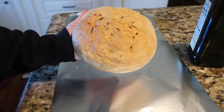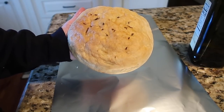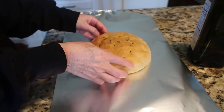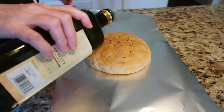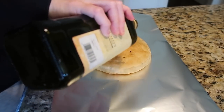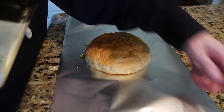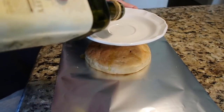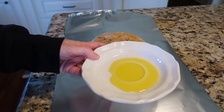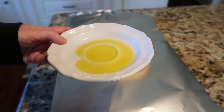We received some delicious homemade artisan bread from some friends. She said to reheat it by drizzling a little olive oil on it, wrapping it in foil, and heating it in the oven — but I'm going to toss it in the basket of my air fryer to reheat it. Then we're going to serve it with some oil with black pepper and Parmesan to dip in. I am so excited!